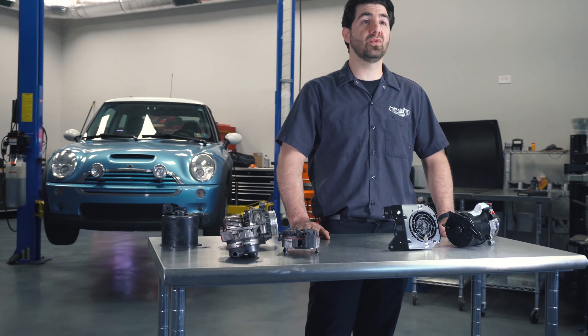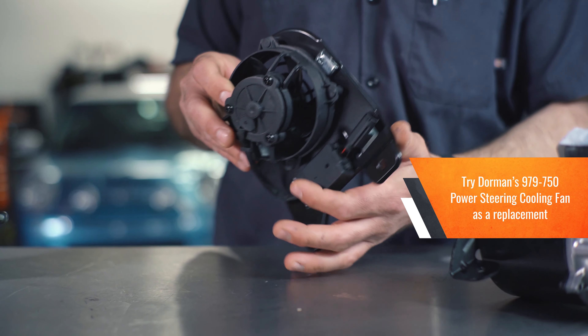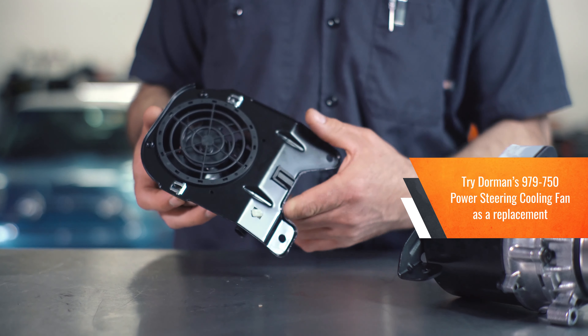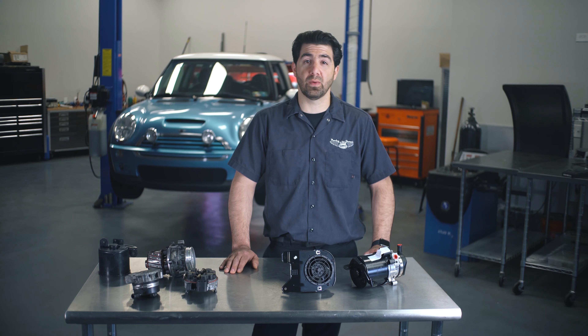And if you also need to replace that old cooling fan, do that first using Dorman Products 979-750 replacement power steering cooling fan. This innovative solution not only saves money compared to the original equipment part, but it also offers significant improvements for a more reliable replacement.